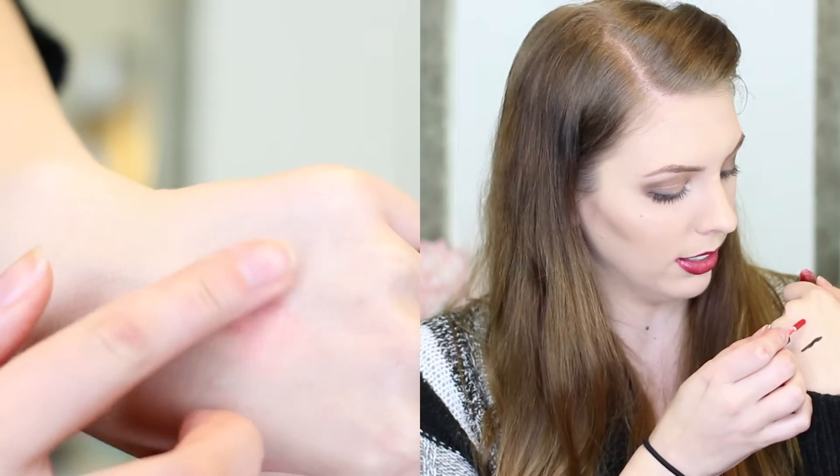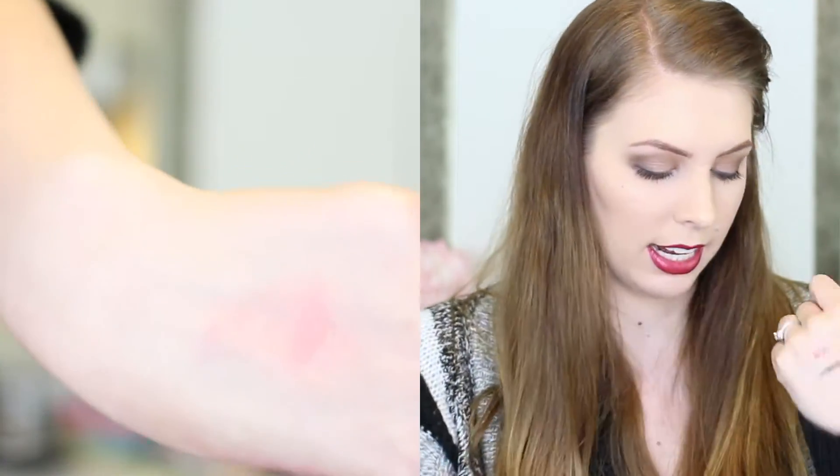strawberry red in color, and it's meant to stain your lips, kind of like you've just eaten a strawberry and had your lip stained. I think that's kind of neat.